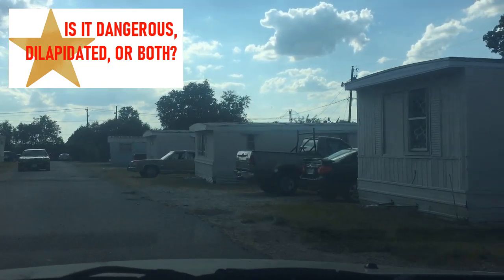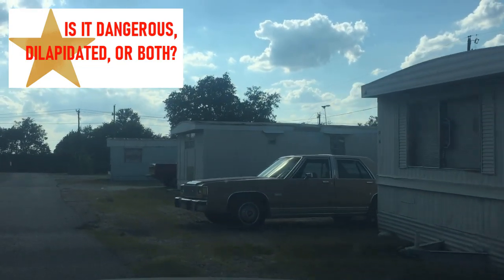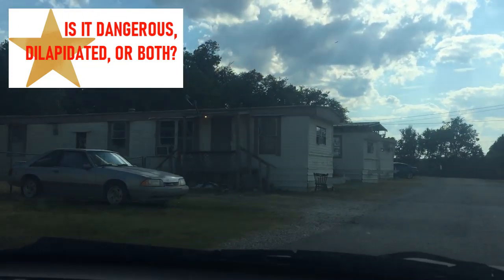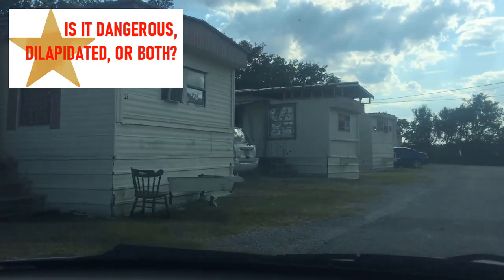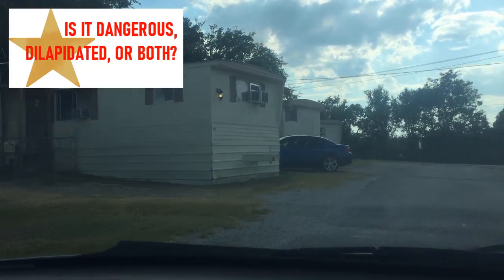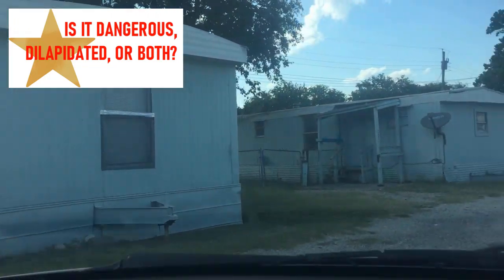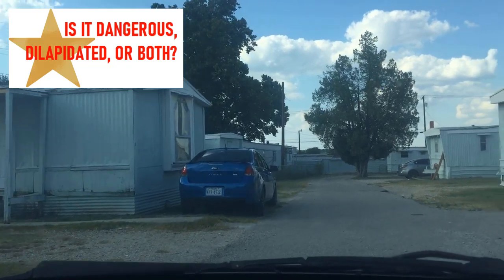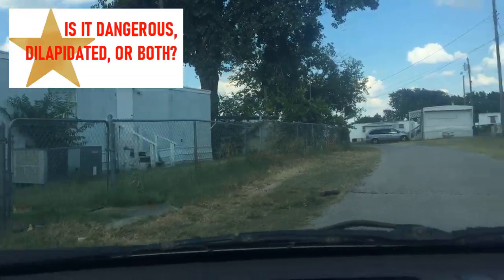In one-star mobile home parks, you may find dilapidated mobile homes that are leaning over with various holes in them in various locations and conditions. You may see clothes being dried outside, trash lying around, or more debris lying around that in other parks would have been picked up but in a one-star park is just kind of left there. Some mobile homes may be stripped out or halfway burned to the ground and they're still just kind of standing there. Some mobile homes may look like they haven't been touched in years. You may see the occasional barnyard animal running around as well.